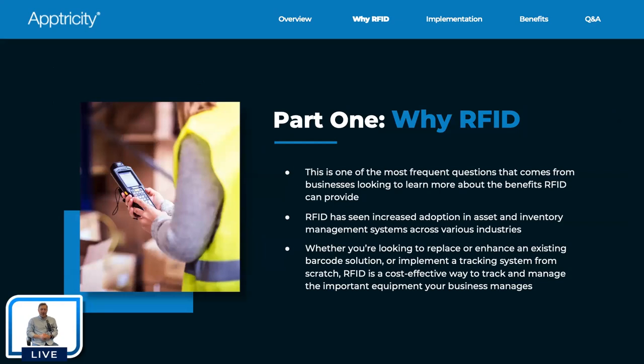Part one: why RFID? This is one of the most frequent questions I get — what benefits does RFID provide, why should I use RFID, why is it better than barcode? All those variations come down to: why RFID? RFID has seen increased adoption, specifically in asset and inventory management systems across multiple different industries.